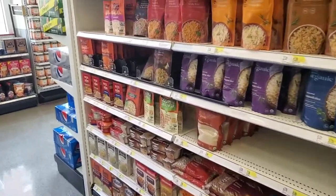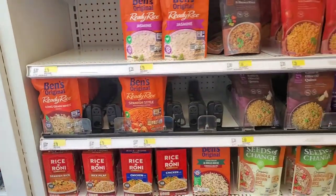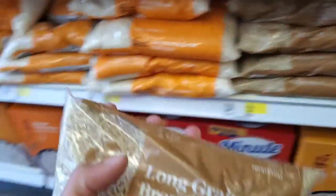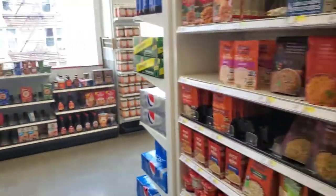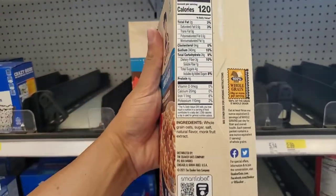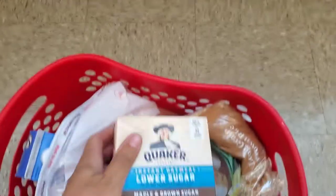We're in the rice and pasta aisle now. Sometimes I like getting Ben's Originals Ready Rice — you can pop them in the microwave — but now that I have a rice cooker, I'll just grab myself some brown rice. It's not super high in calories and very filling. When it comes to having good complex carbs for breakfast, it doesn't get much better than oatmeal. This is the instant variety — lower sugar, 120 calories — and it tastes delicious.